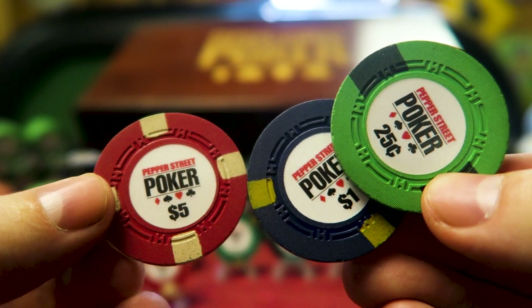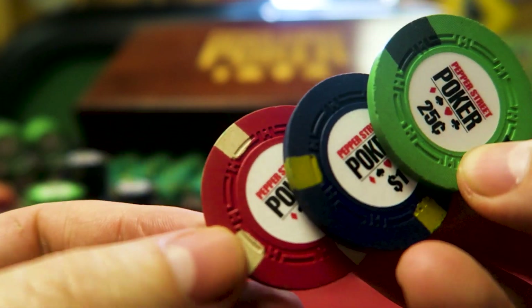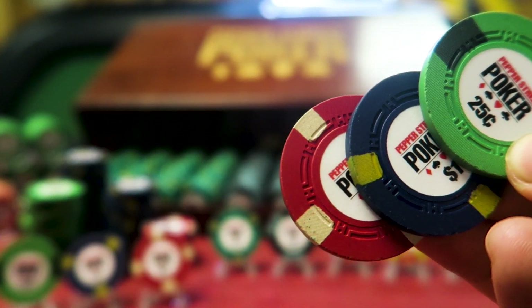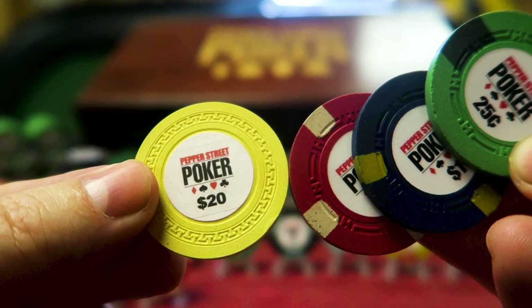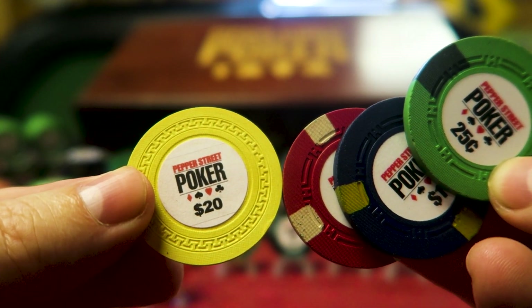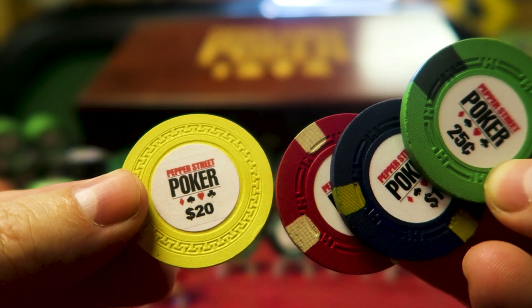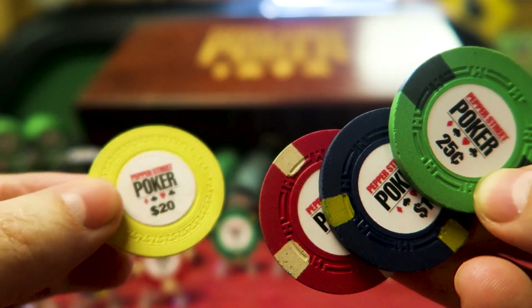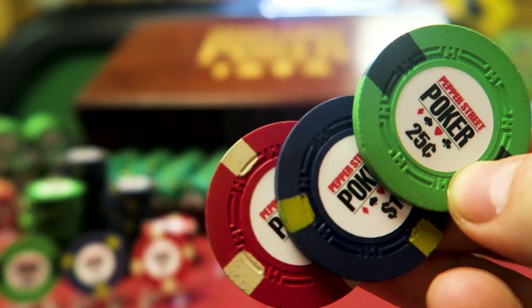We played micro stakes for a really long time and eventually my game got a little bit bigger, so we needed $20 chips. I got T-mold blanks from BCC, the Blue Chip Company, and made my own funky little labels. That's what we used for 20s for years — a kind of fun, funky little chip. That company is now defunct, I believe.